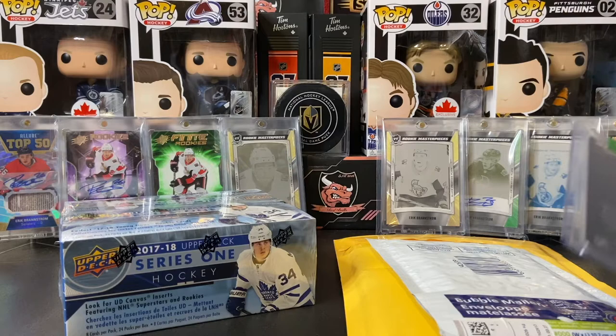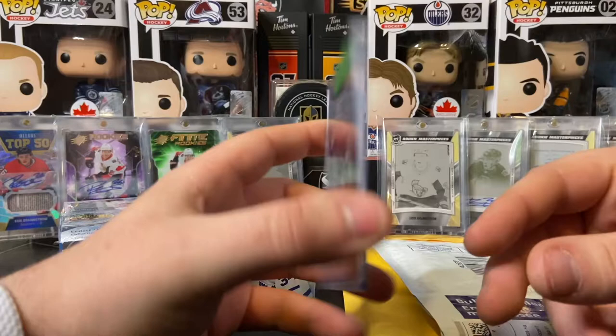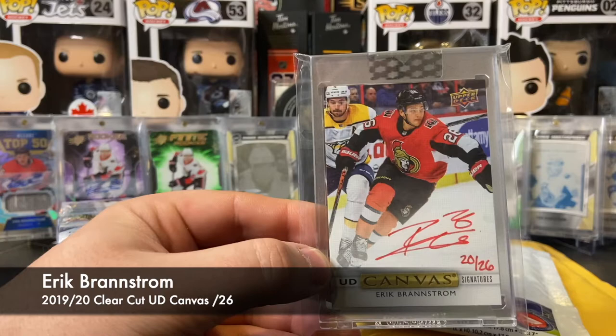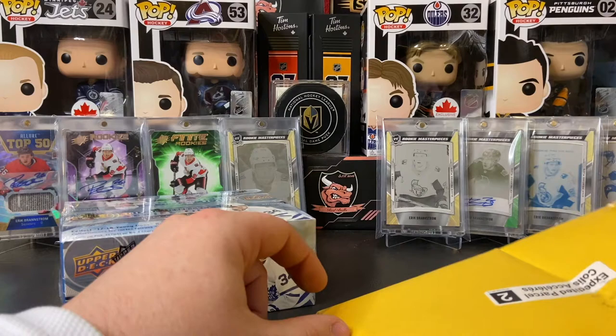We have some Eric Branstrom pickups too. We have the Steel Wheels — the gold variant. It is a very nice card. The steel cards — I do have the one that's not numbered, but this one is numbered to 99, so that's a nice little add to the PC. And this one is by far a huge add to the PC — from this year's Clear Cut we got the UD Canvas signed, numbered 20 of 26, Eric Branstrom. Very very nice card, I am in love with that card.